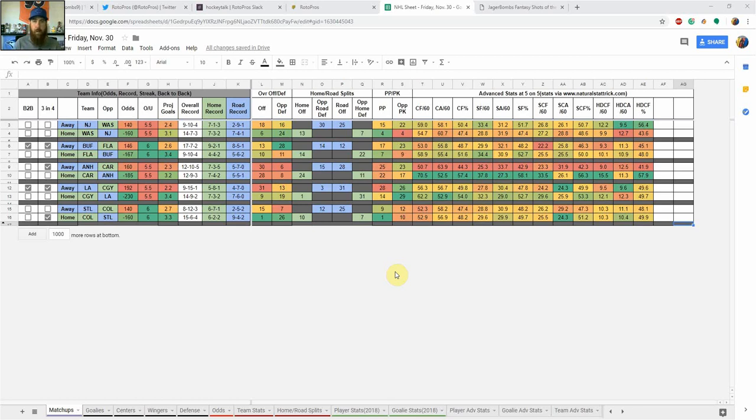Hello hockey fans, I'm Chris Terrell. I'm here for RotorPros.com to bring you my Jagerbombs Fantasy Shots of the Night for NHL on Friday, November 30th.